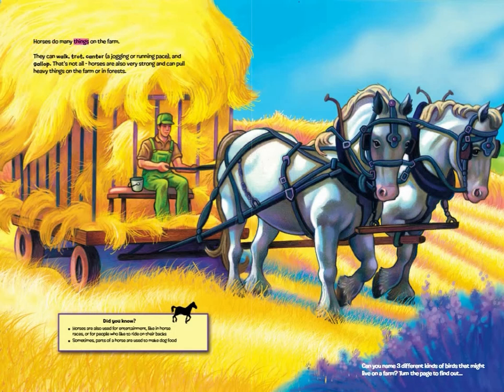Horses do many things on the farm. They can walk, trot, canter — a jogging or running pace — and gallop. That's not all. Horses are also very strong and can pull heavy things on the farm or in forests. Did you know horses are also used for entertainment, like in horse races or for people who like to ride? Sometimes parts of a horse are used to make dog food.